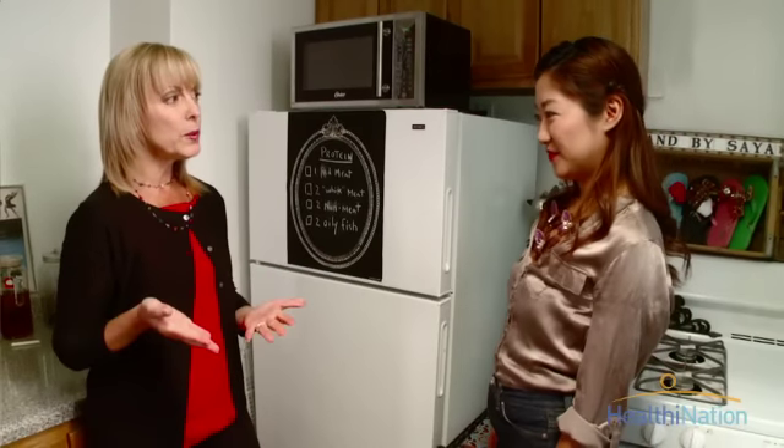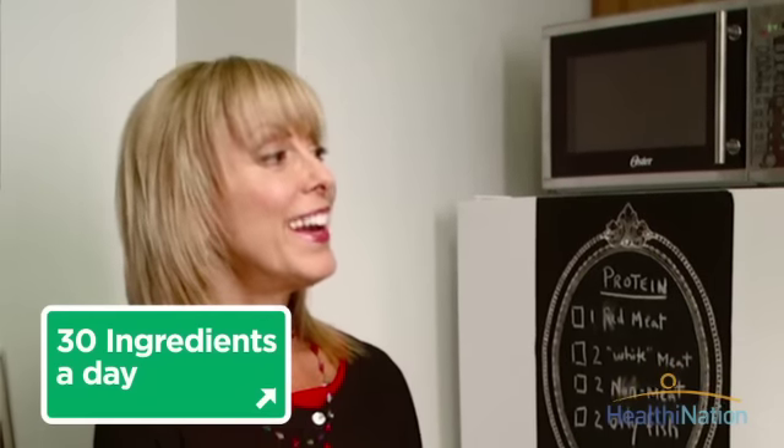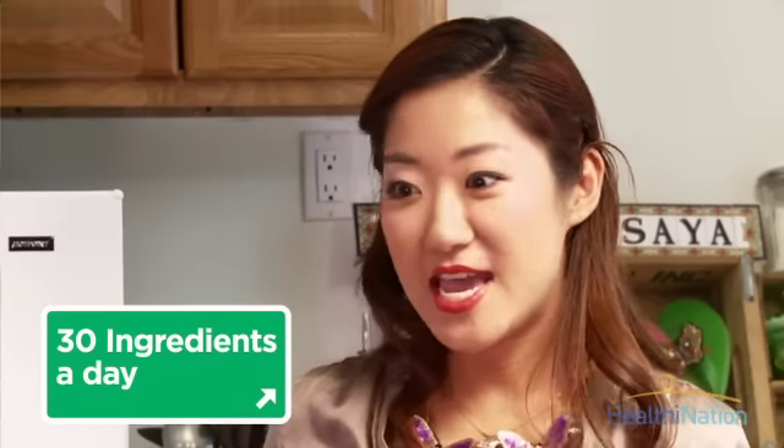Tell me a little bit about the influences of the Japanese culture. Even though you're living here in America, you have ties still to your culture, so how does that impact your food choices? I am in New York, living here for five, six years so far, and when I moved into New York, my parents told me, Saya, you have to eat 30 different ingredients a day. It's a lot of work for a single woman with a job, working every day.